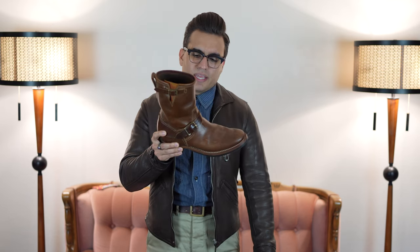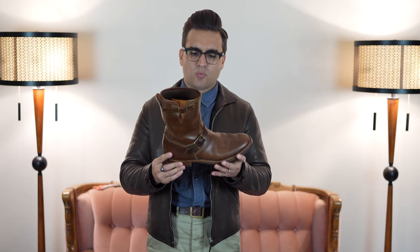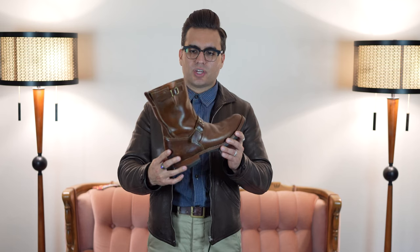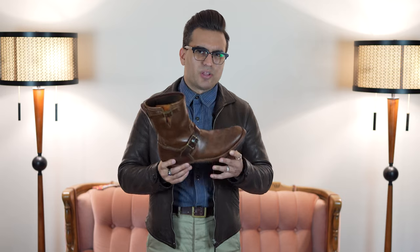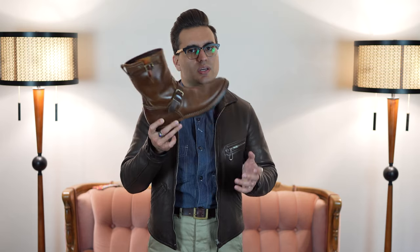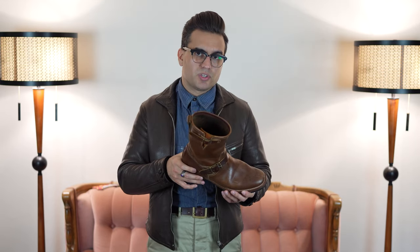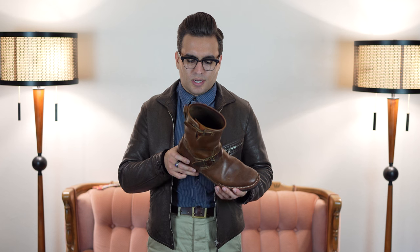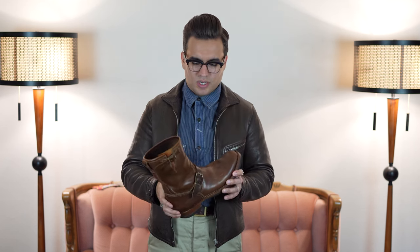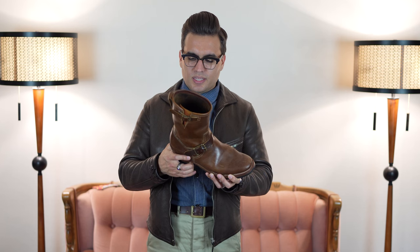This is a pair I custom ordered. It's a little shorter than I would want — about a nine-inch height — I would have preferred an eleven-inch, but they didn't let me order this horse hide leather in the eleven-inch at the time. I ordered them in 2016 and picked them up in June of 2017 when I went to Japan, which was a really cool experience. I got to meet Matsuda-san and the other people that work there, including the guy who actually stitched the uppers.